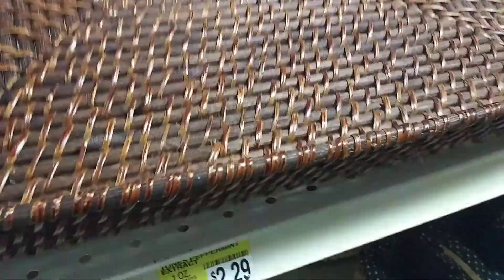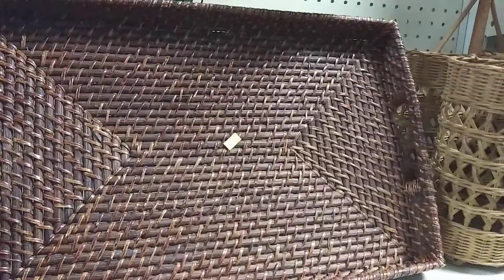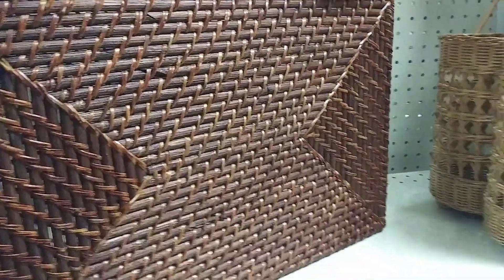How cute is this. It is $2.97, brand new, nothing's wrong with it. I just don't need another basket, but that is a nice deal for $2.97. And the color today is green. These baskets today are so nice, guys.